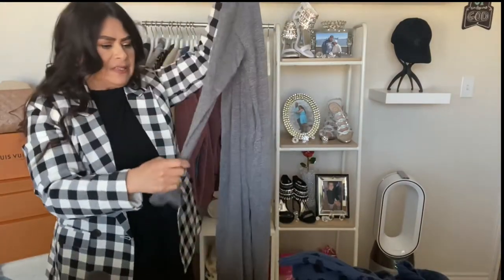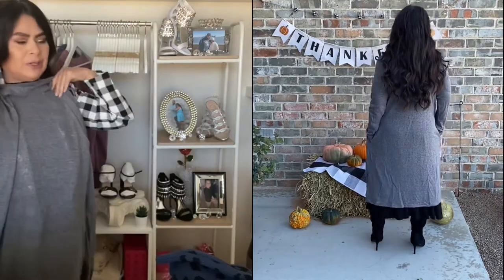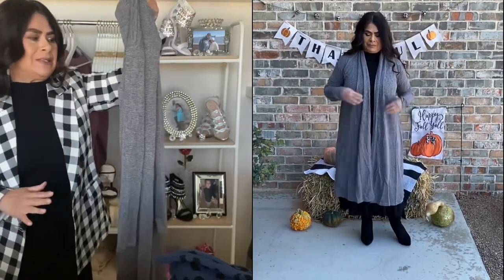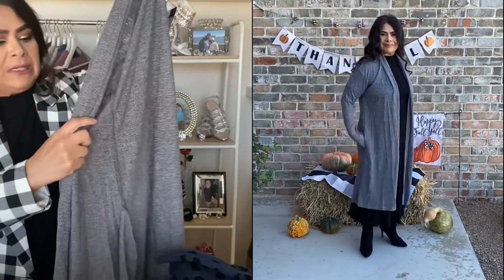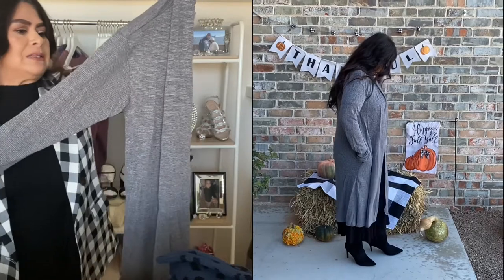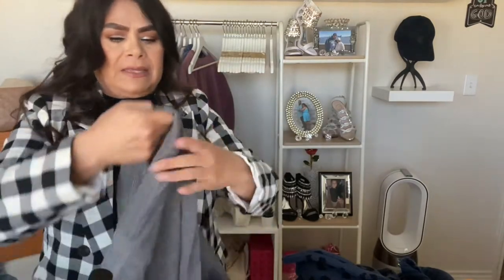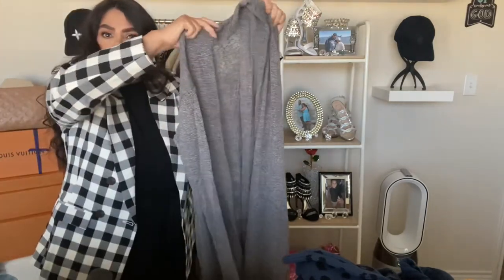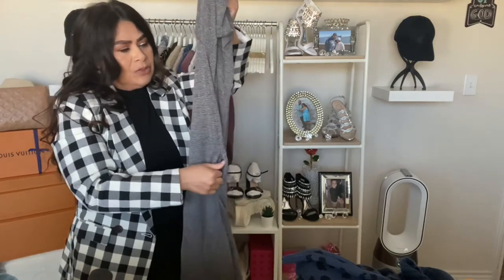The next item is this duster. It's super long — I'm only 5'1" and it falls almost to my ankles. I love that because sometimes I just want to wear leggings and a sports bra and have the coverage I need. This material is more lightweight, so if you're someone who gets really hot inside and just wants a duster as a cover-up, this is ideal. You can put a belt over it or wear it open.